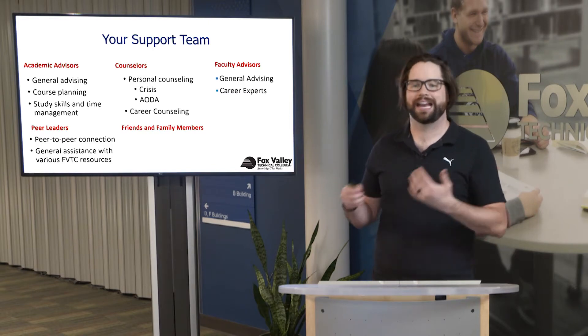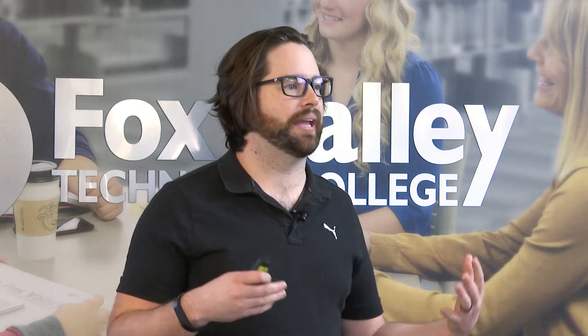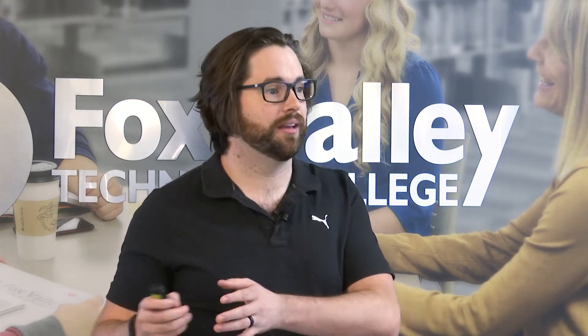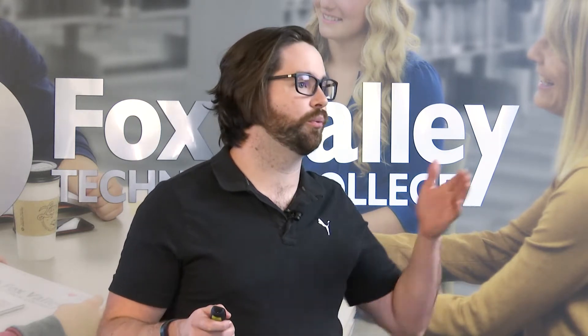If you're starting to fall behind, an academic advisor would reach out to you and make a plan to ensure that you are successful throughout the entirety of your college career — all the way from the beginning, right when you register for classes, through graduation.